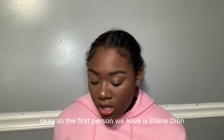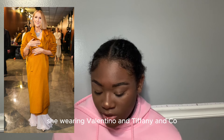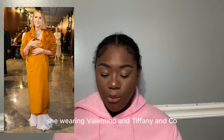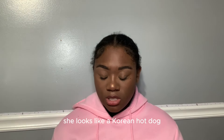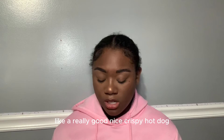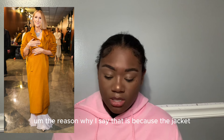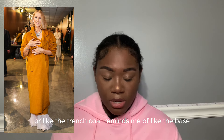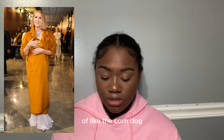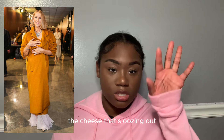The first person we have is Celine Dion — she's wearing Valentino and Tiffany & Co. She looks like a Korean corn dog, but like a good one, a really nice crispy one. The trench coat reminds me of the base of the corn dog and the white fluffiness reminds me of the cheese oozing out. I'll rate it seven out of ten.